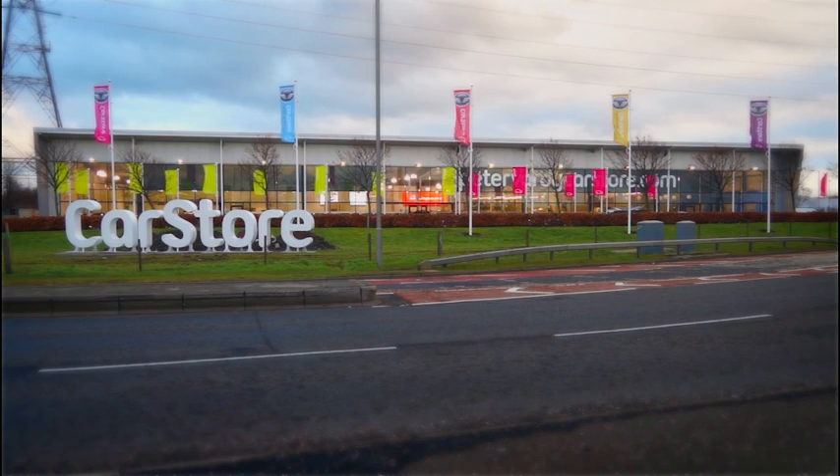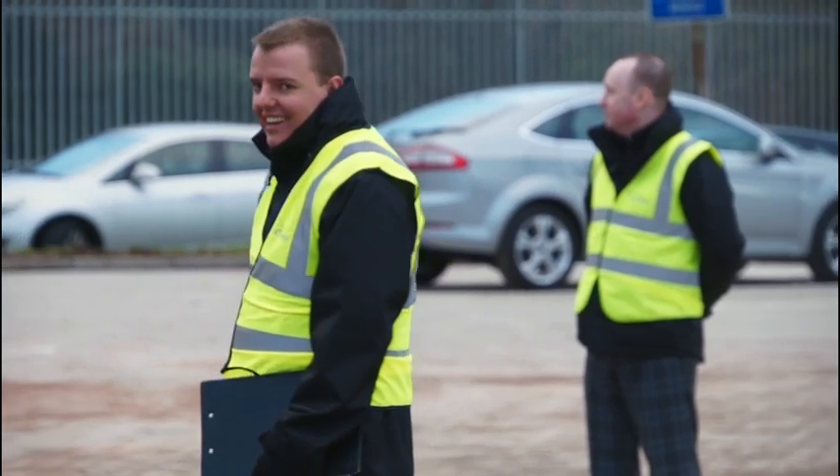My name is Stephen Dempster. I'm one of the concierges here at Peter Verde Car Store. Whenever you do come in, we will direct you to the appropriate parking space.